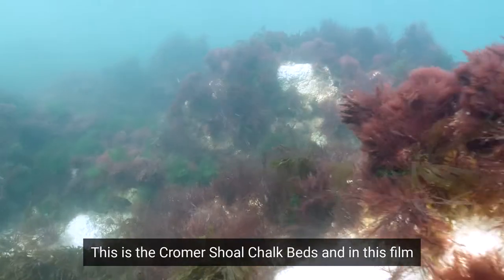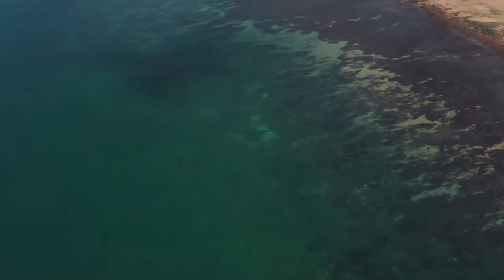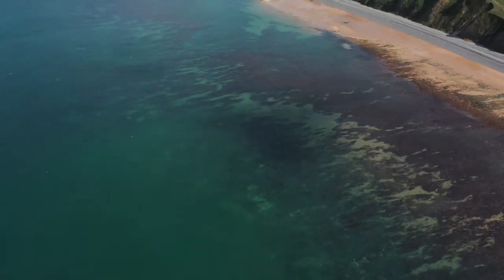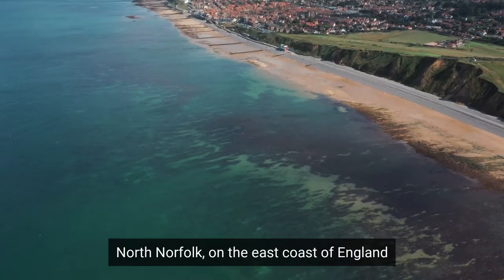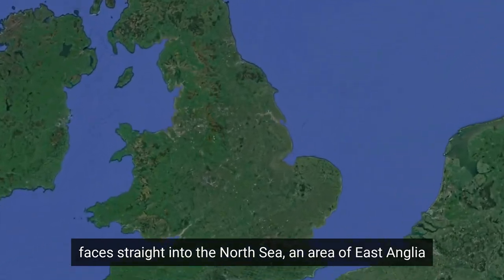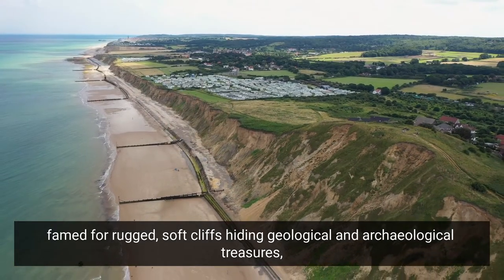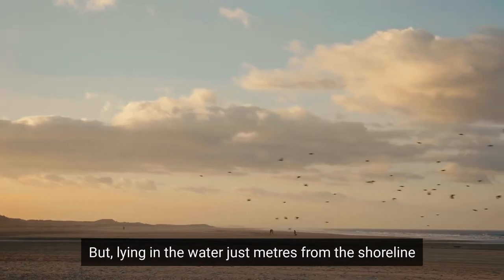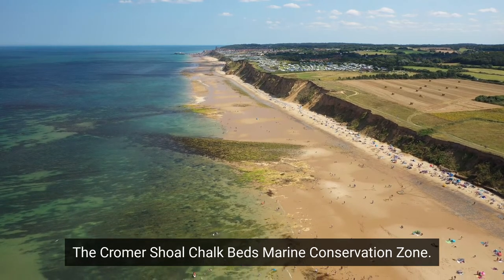This is the Chroma Shoal Chalk Beds, and in this film we will explain what makes this place so special. North Norfolk on the east coast of England faces straight into the North Sea, an area of East Anglia famed for rugged soft cliffs hiding geological and archaeological treasures, desolate salt marshes and sandy beaches. But lying in the water just metres from the shoreline, there is a secret world: the Chroma Shoal Chalk Beds Marine Conservation Zone.